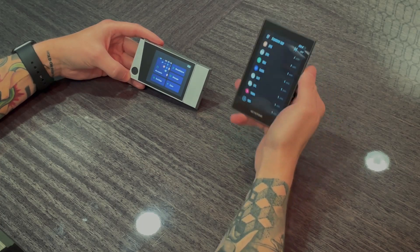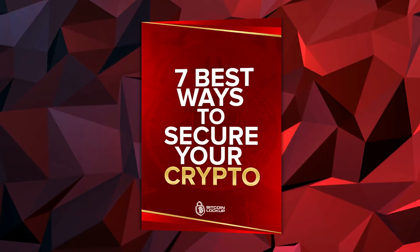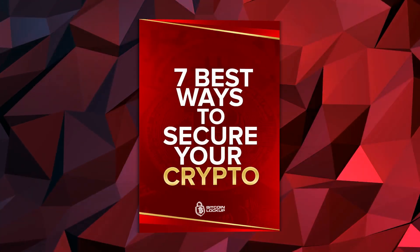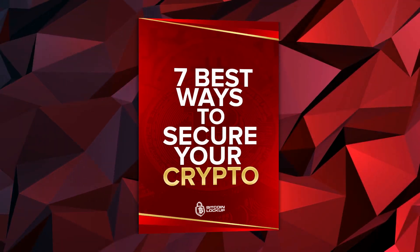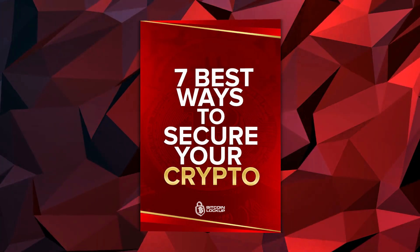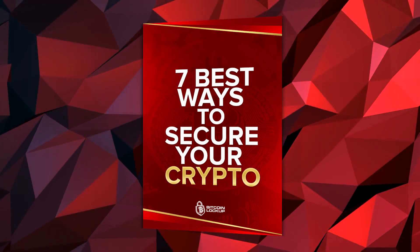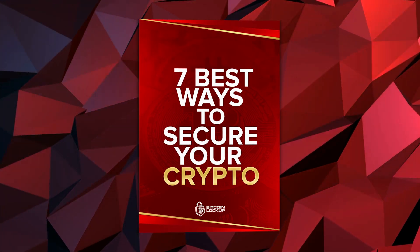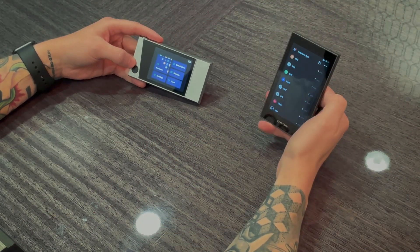Before I jump into the content, I want to mention I have a brand new ebook — it's 100% free — called 'Seven Best Ways to Secure Your Crypto,' updated for 2021. Check it out in the description if you care about crypto security.